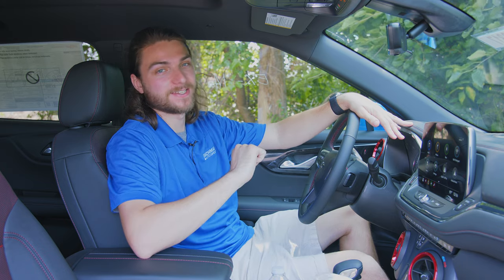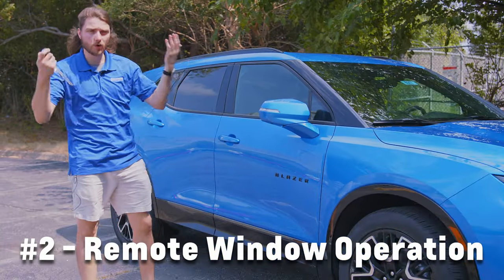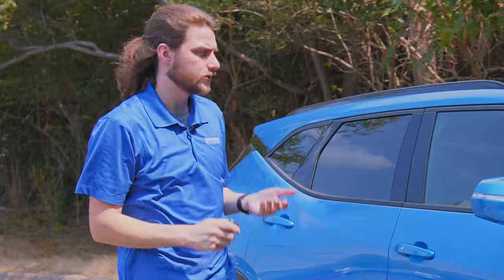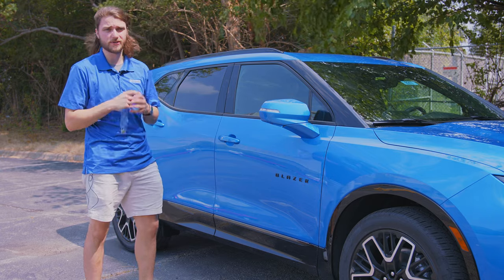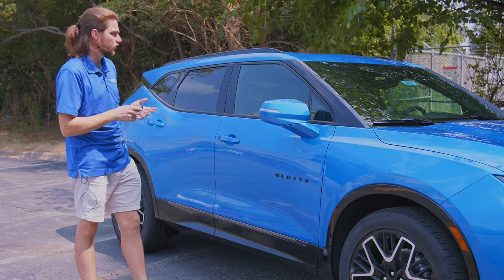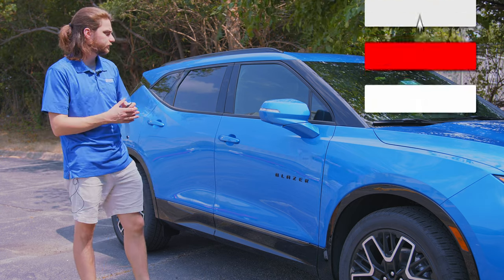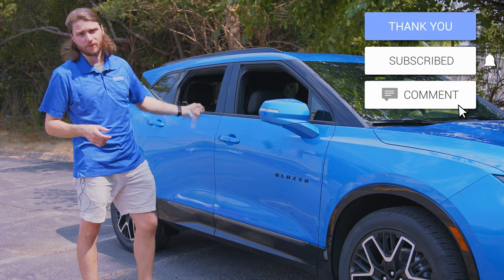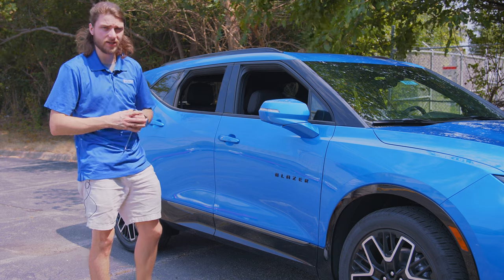Let's hop outside real quick because I need to cool off. This is always a fan favorite when I talk about hidden features — you can actually use the key fob to drop the windows. Now this only works to drop the windows down, at least in the United States for safety reasons. If you press and hold the unlock button, the window should drop — and it drops all four windows, so you can quickly cool the car off on a miserably hot and sticky day like today.